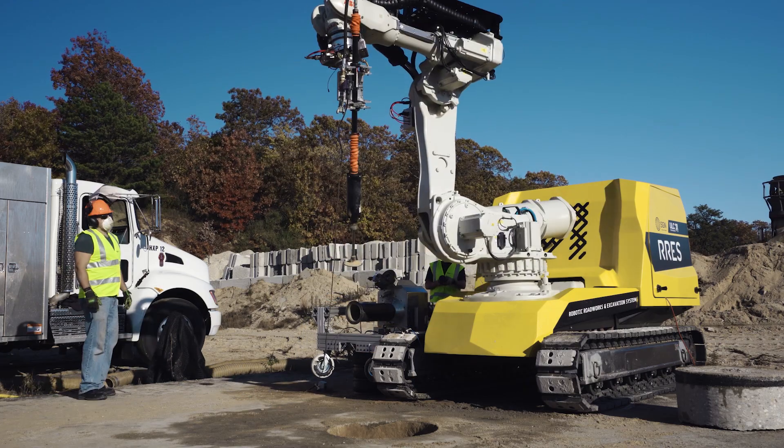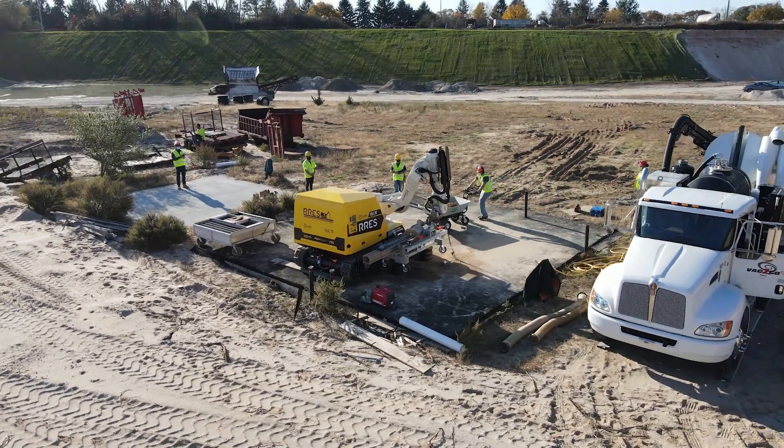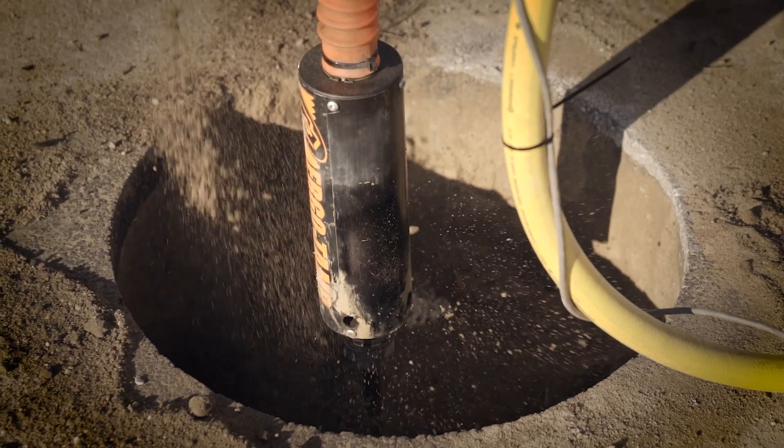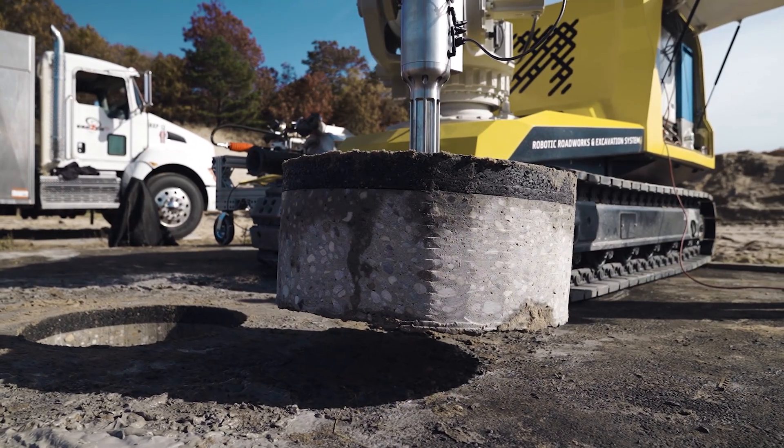After exposing the target underground, the robot uses a series of custom tools to carry out a variety of operations on the pipe, such as installation of a fitting. Once the operation is completed, the robot compacts recycled material in the excavated keyhole, replaces the core back in its place, and reinstates the road.